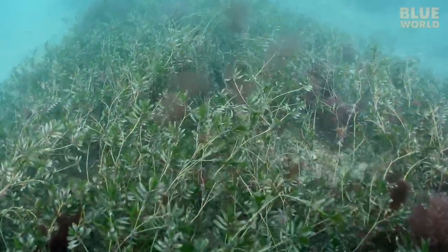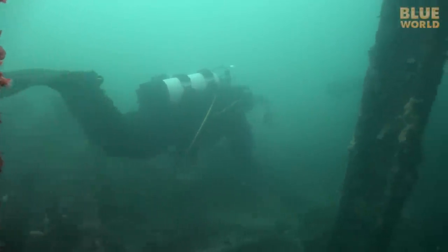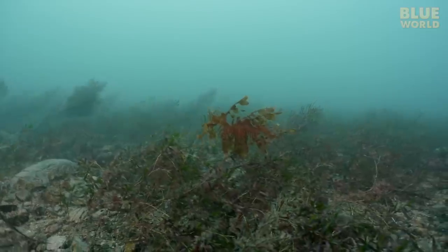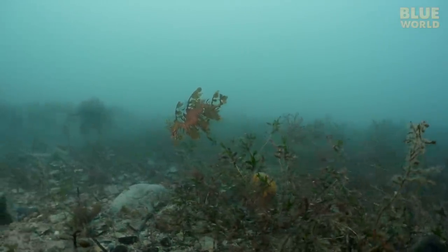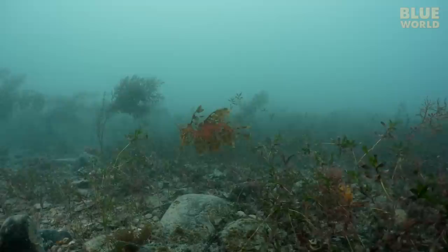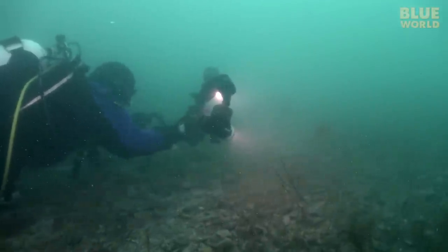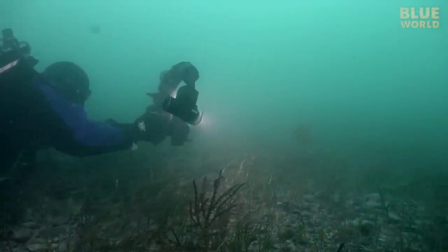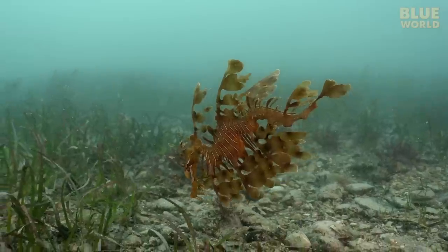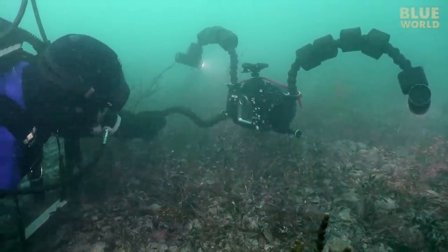We're hunting in the seaweed, because that's where their camouflage allows them to hide the best. After what seems like forever, we finally find one. It's not easy to film in the surgy conditions, but this is a master of camouflage, looking exactly like a drifting piece of seaweed within the seaweed garden on the ocean floor. Obviously, this is not an animal designed for speed. No seahorses are fast, but this one is positively sluggish with all those leafy projections. But who needs to be fast when you can blend in? Predators just don't see the leafy sea dragon.